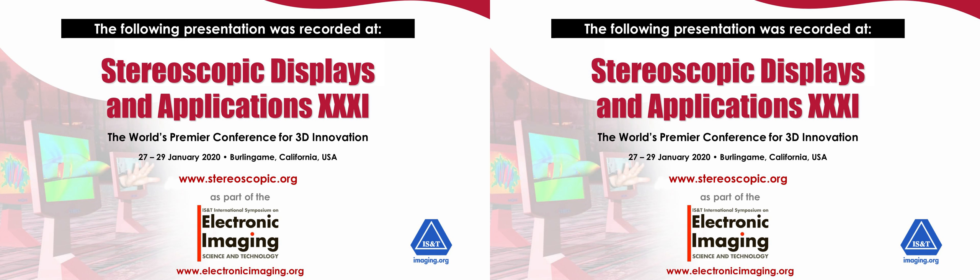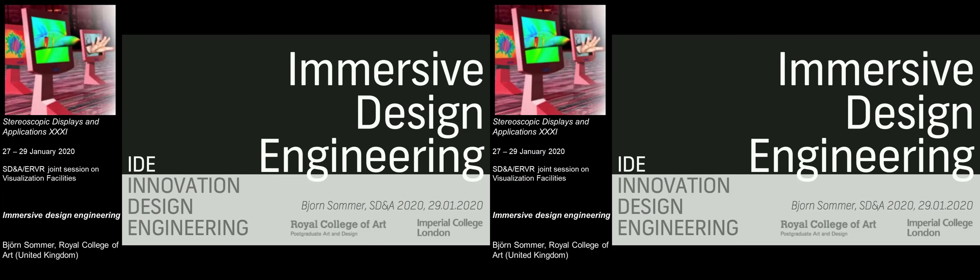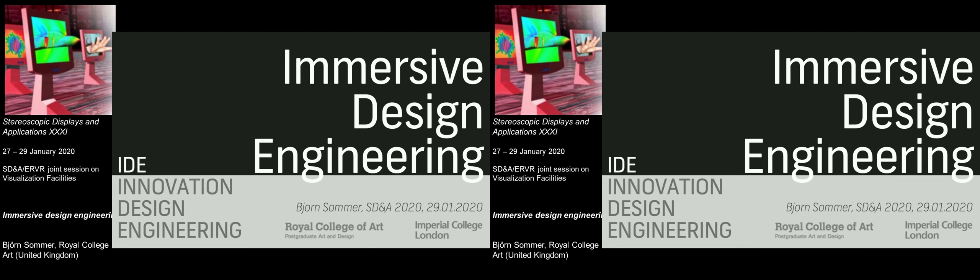Bjorn has just recently started last year at the Royal College of Art in London, and it's my great pleasure to introduce him for his presentation on immersive design engineering. Thank you, Bjorn.